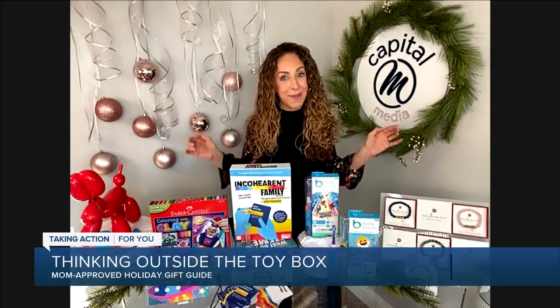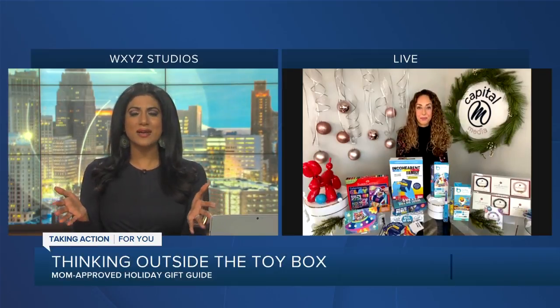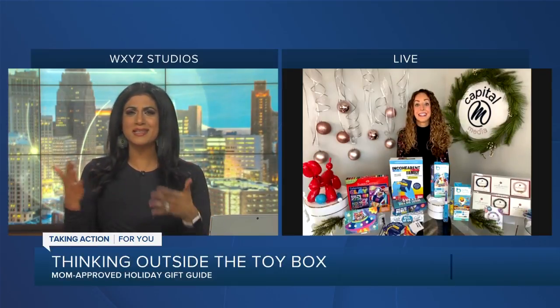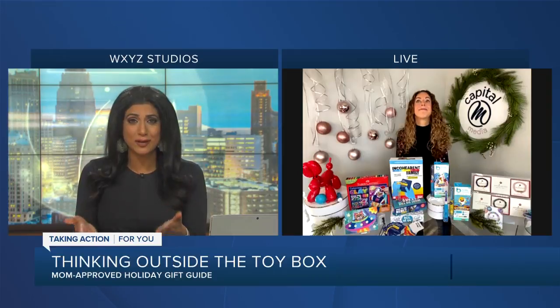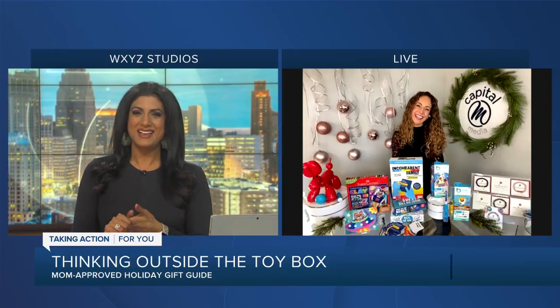This is a great weekend to shop and now I've helped you out with some good suggestions. The bracelet idea is so nice, and of course family games — especially during these times where we spend so much time together as a family — that's a great idea. Thank you so much, Carly.